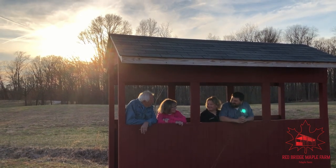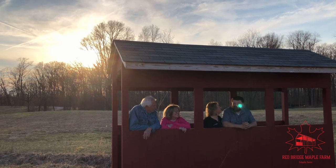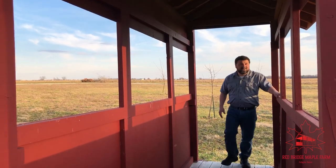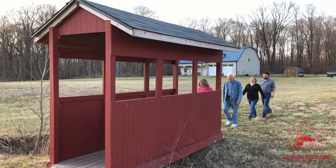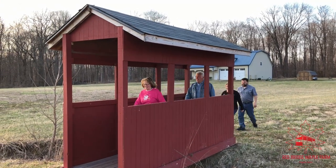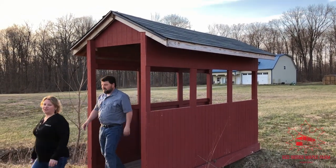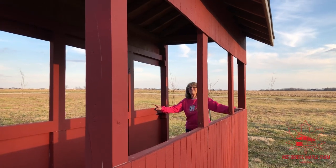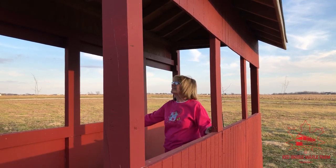The name Red Bridge Maple Farm comes from a small covered red bridge walkway that we have on our property. My son and my husband said that they would build me a little bridge. And pretty soon, my grandsons helped as well, it became a covered bridge. It was just a labor of love, and it's my little red bridge.